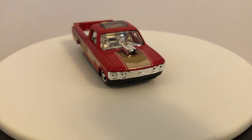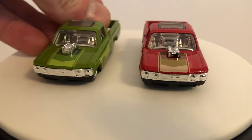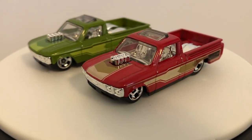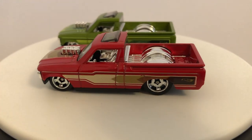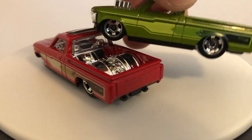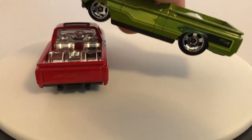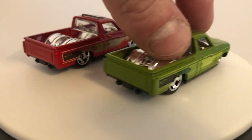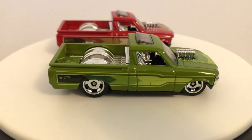I believe the last release of this in the main line was this green one. I forget what case it came in, but it was earlier this year. It is different, obviously. I guess it does have the same kind of thing going on on the side, just different colors or shades of green. Same wheels basically. Like most other exclusives, it's basically just a recolor of a mainline release of the year.